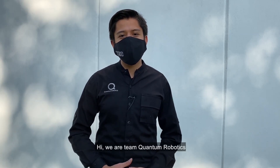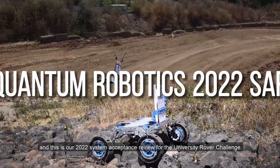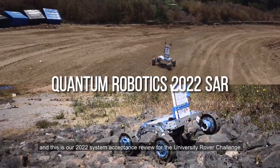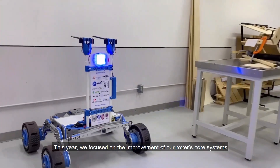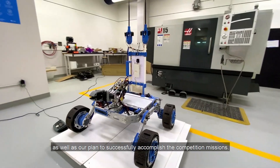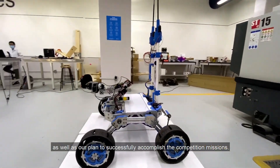Hi, we are Team Quantum Robotics and this is our 2022 System Acceptance Review for the University Rover Challenge. This year we focused on the improvement of our rover core systems, as well as our plan to successfully accomplish the competition missions.